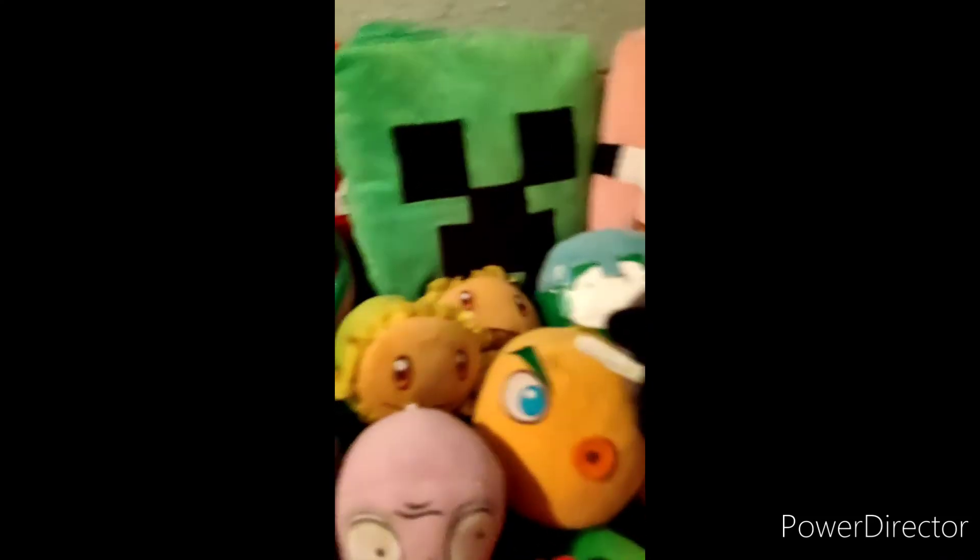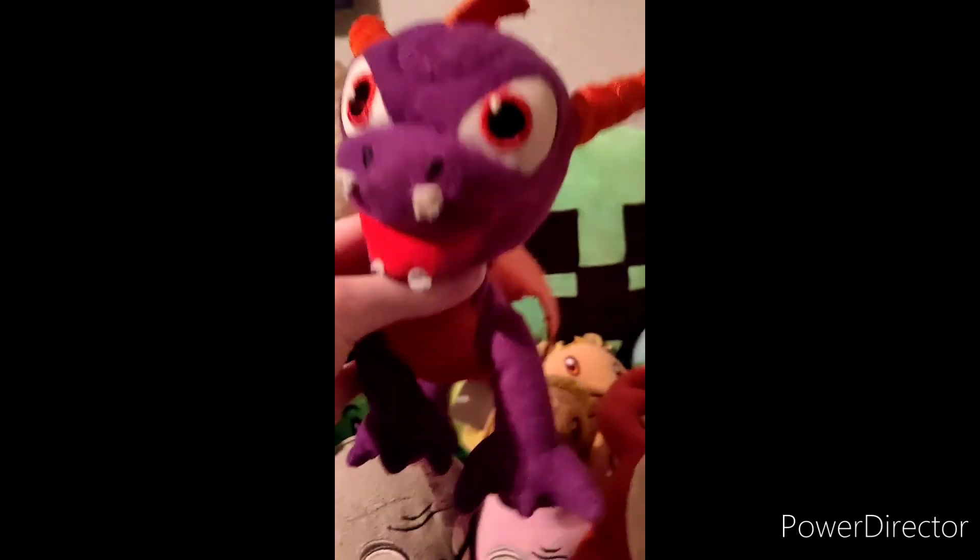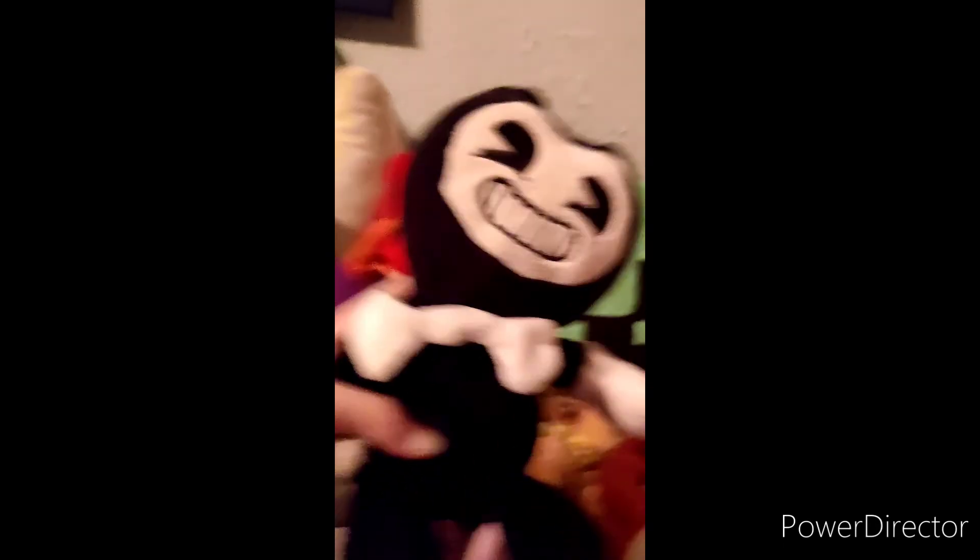We've got Pac-Man, Red the Angry Bird, the Knight from Hollow Knight, Trigger Happy from Skylanders, and Spyro.